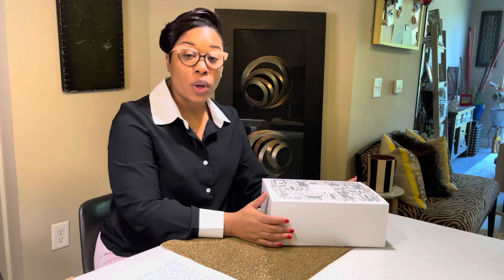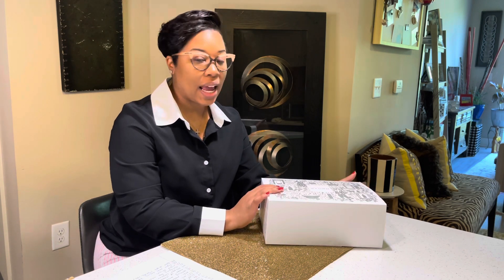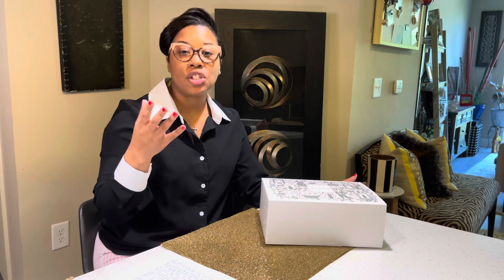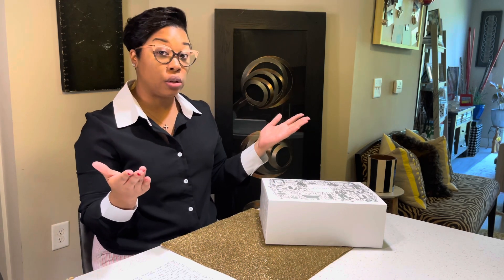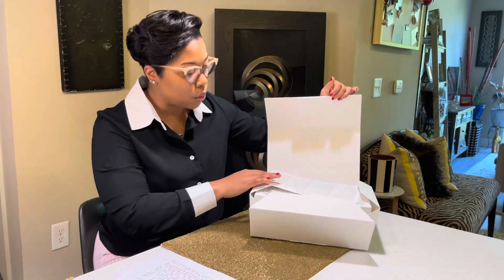Hi YouTube, this is Charmaine Jameel and today's video is all about reviewing the 2023 Advent Calendar for the Dr. Barbara Sturm skincare line. Today I wanted to make sure I answered the question: is it worth the $560 price tag? And then give you a little more in-depth detail about the products within the box, as well as how I feel about using some of the products. So without further ado, let's go ahead and unbox it.